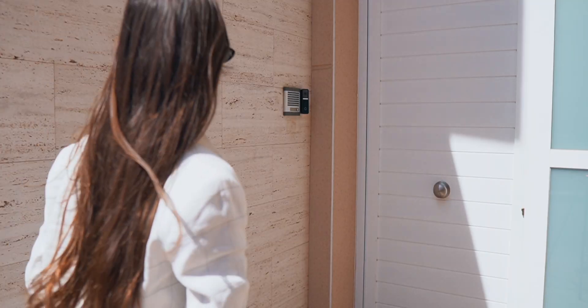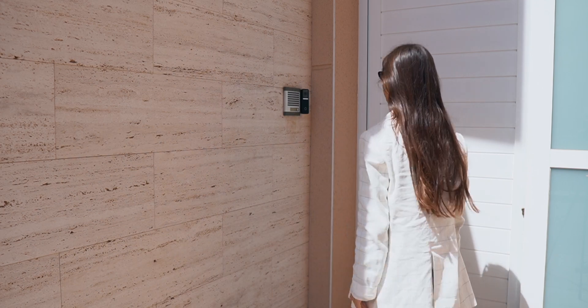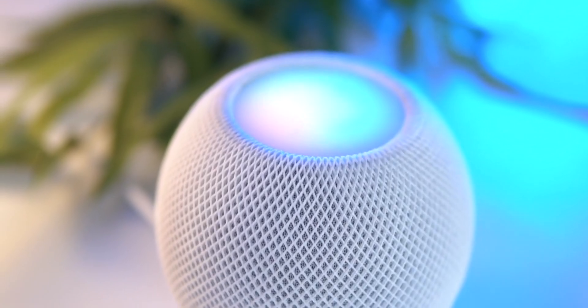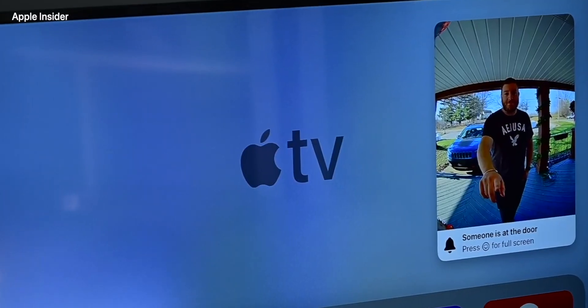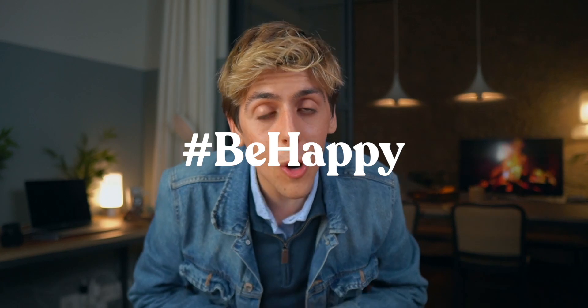That is the Logitech Circle View Doorbell — a must-have for any smart home. The HomeKit and Apple ecosystem integration is amazing: it connects with your HomePod, Apple Watch, Apple TV, and iPhone. I love that I can actually speak through the doorbell. Thank you Logitech for sponsoring this video. Thanks guys for watching, don't forget to be happy — life is good, dreams do come true if you fight for them. See you in the next one!